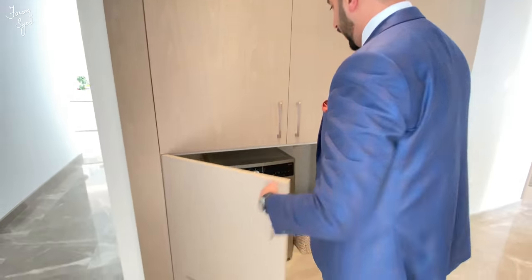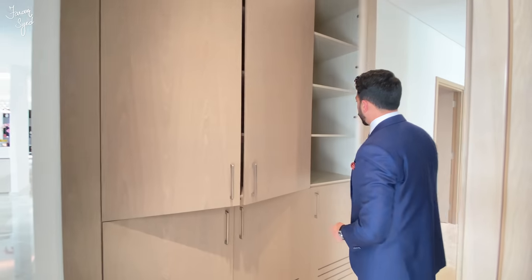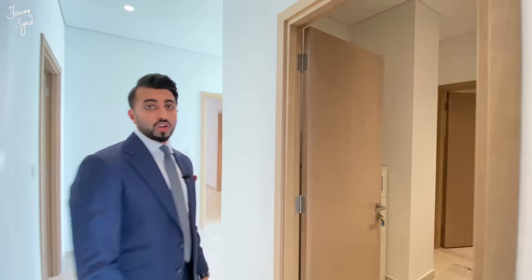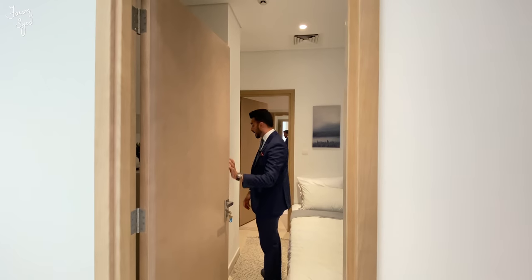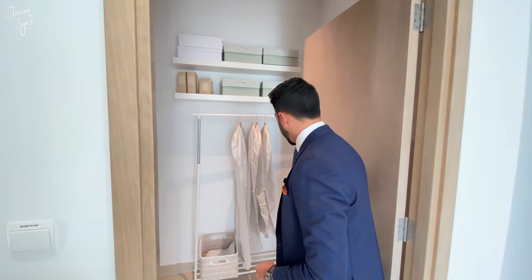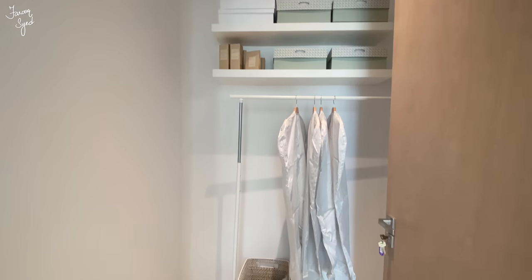Moving out, we have the washing and drying area, which is very practical, and we have a lot of storage space right above it. We also have lots of cupboards here. Right across is the maid's room, which is very important — all three-bedrooms in Dubai Creek Harbour and downtown from Emaar developments come with their own maid's room. It's a decent size and has a bathroom as well. Moving out from the maid's room towards the entryway for the master bedroom, there's also a dedicated storage area, which I think apartments of this size definitely need.